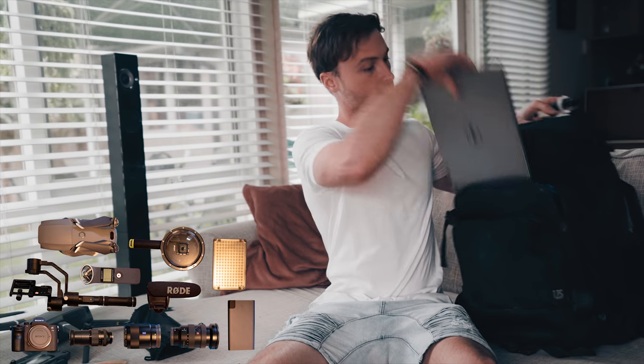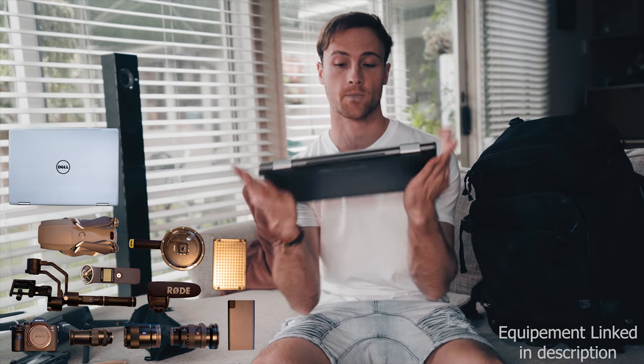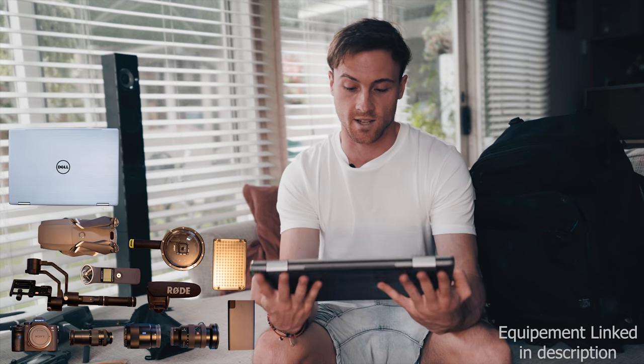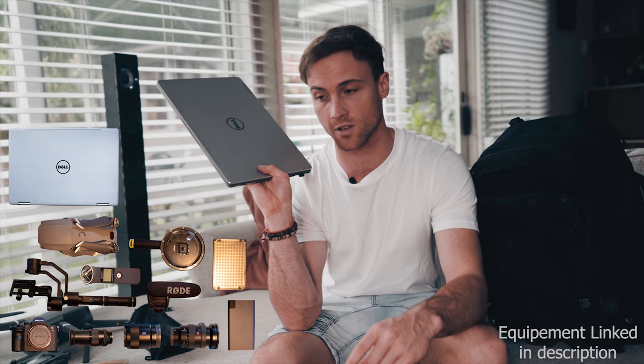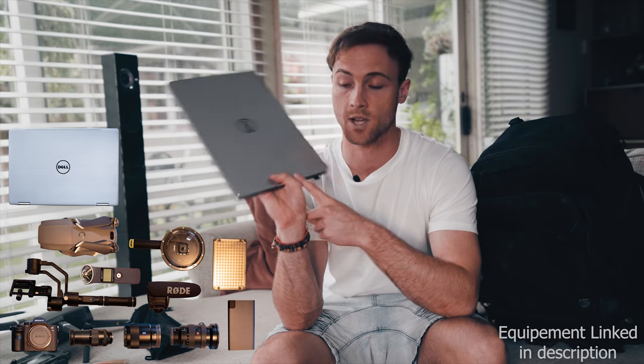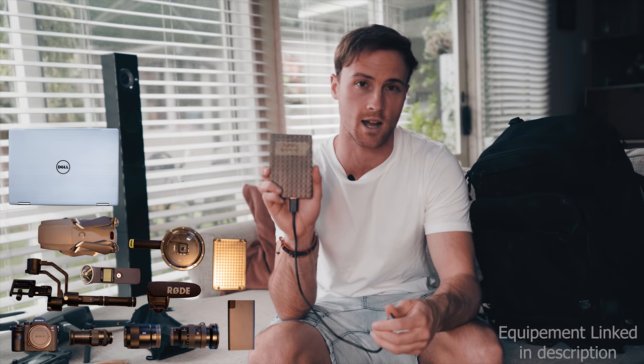When I'm overseas making a travel video, I need a laptop that can handle processing the footage and effects. I've been using a Dell Inspiron 7000 series 13-inch — it has 16 gigabytes of RAM and a fairly decent graphics card. I'm not crazy good on computer specs, but this is a really good editing laptop. The only issue, and it is quite a big issue, is I can never get the screen colors to look right. I made the Cambodia and Thailand videos entirely on this laptop.